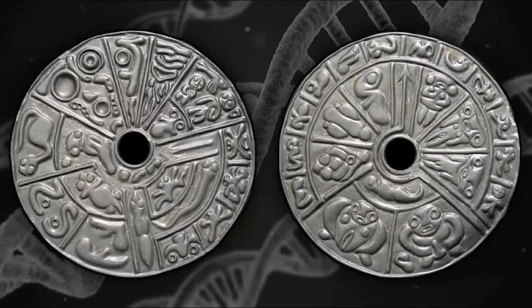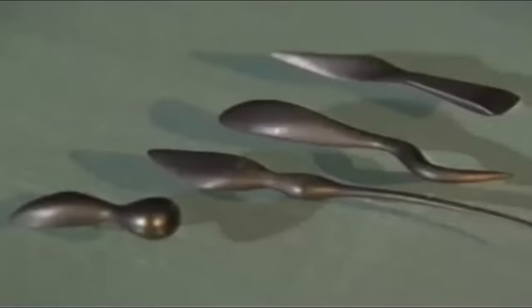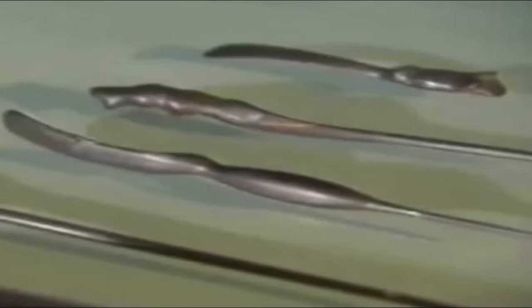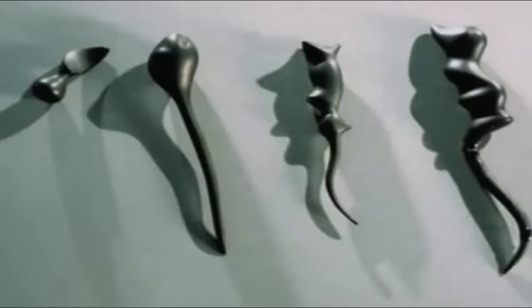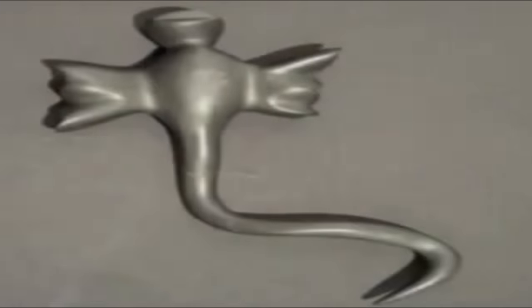Furthermore, and equally as compelling, are the surgical instruments, also made from lydite, yet carved with such precision. Modern research has revealed not only that they are perfectly balanced, but that each fits perfectly within the human hand — some rivaling and in certain areas actually superior to modern technology, with them now being slowly adapted into modern medicine, particularly the birthing tools.